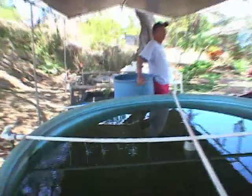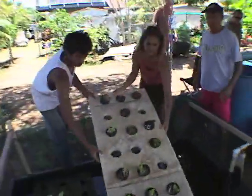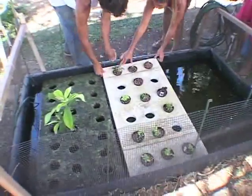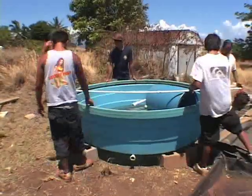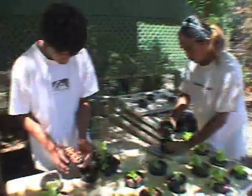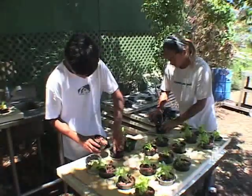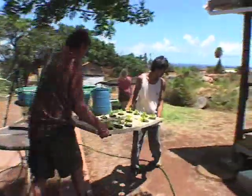They encouraged us to work with them to set up individual systems so that each family setting up a system would become an incubator. We've set up twelve systems. We set up a system just like the one you see here as an educational model so we could bring students interested in setting up family backyard aquaculture systems — to show that families could grow their own food in their backyard with minimum effort and supplement their income as well.